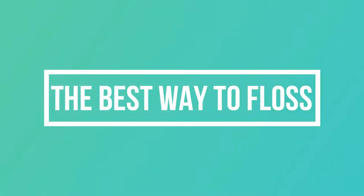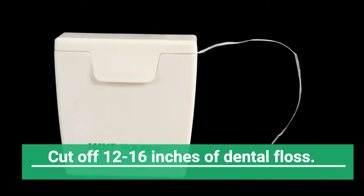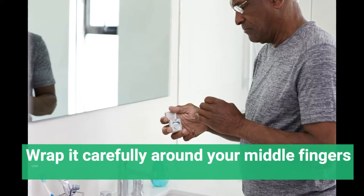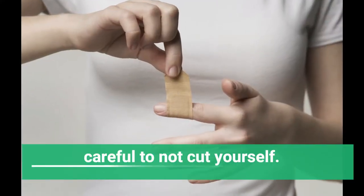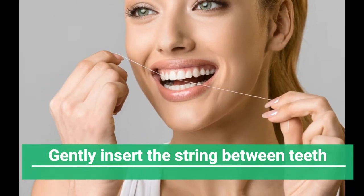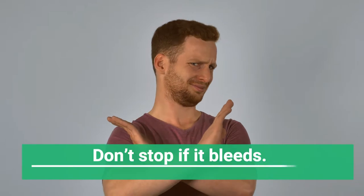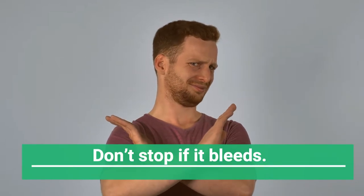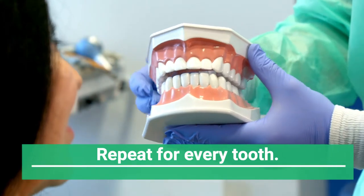The best way to floss: cut off 12 to 16 inches of dental floss. Wrap it carefully around your middle fingers, being careful not to cut yourself. Gently insert the string between the teeth following a sewing motion. Don't stop if it bleeds — engorged gums need to be drained. Repeat for every tooth.